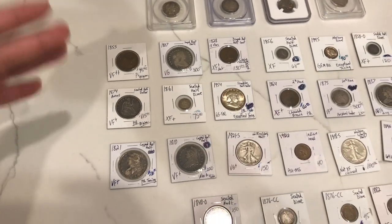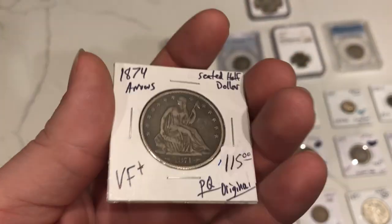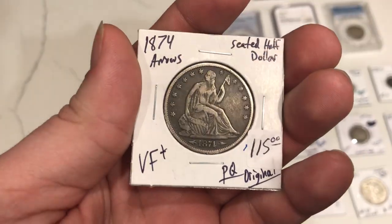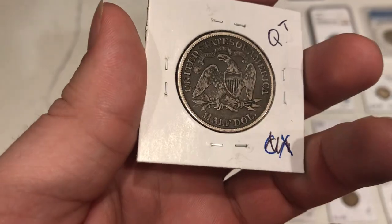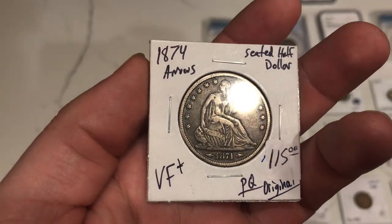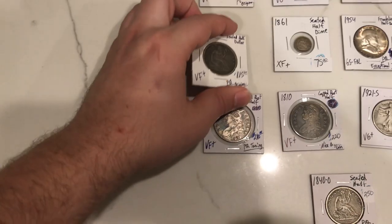We're back with some nice original coins here. This is an 1874 seated half dollar — this one has arrows on it. Once again, going back to the nice originality and even circulation on this coin — just a phenomenal piece. Very happy Trent finds stuff like this. Sometimes it's just harder to get coins like this from dealers, but he does a really phenomenal job at doing that.